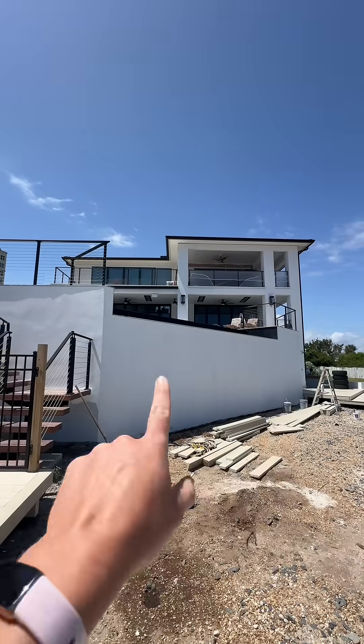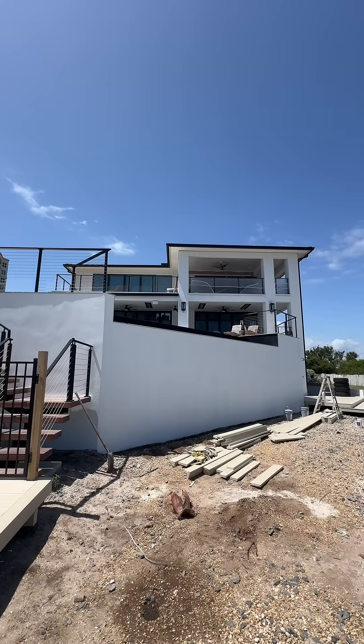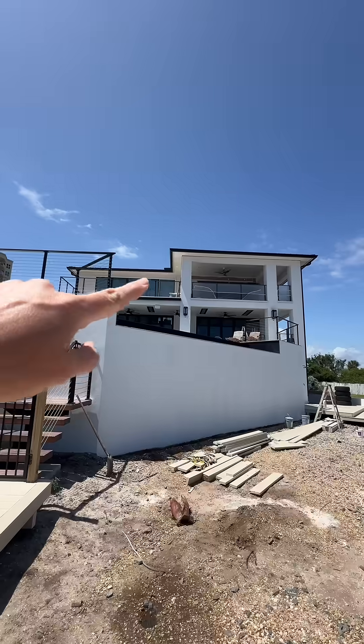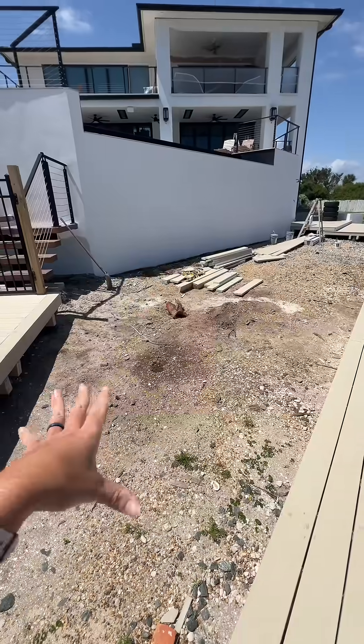Here's a little view from the back side. They just primed this and they're still painting — you can see them up there painting all of the ceilings white. We still have a little bit of trim to do around the back there.